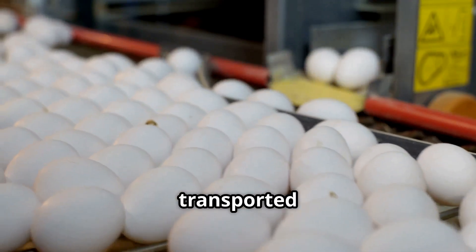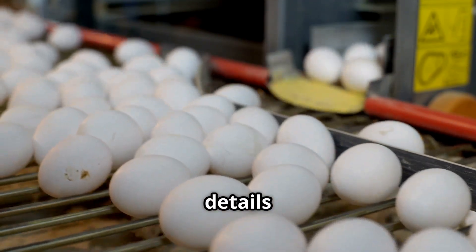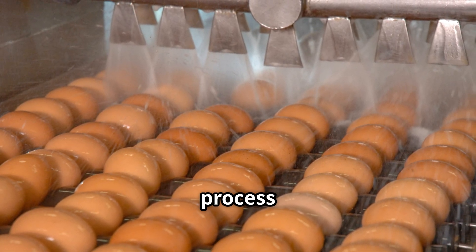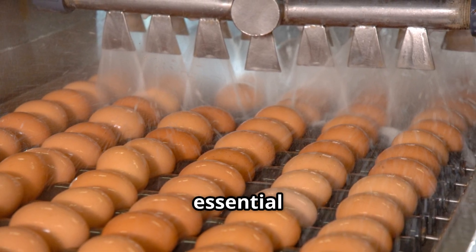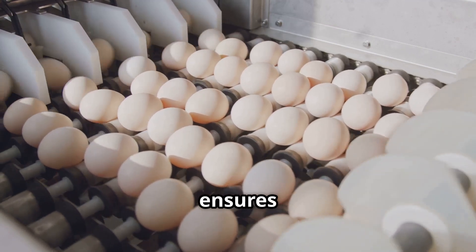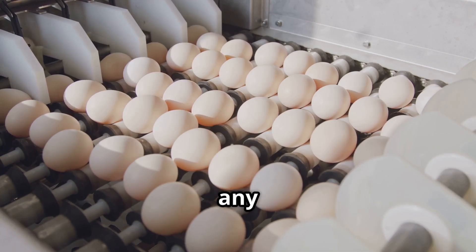After collection, eggs are transported to a factory for a series of meticulous processes. First, washing and sanitizing: eggs undergo a gentle cleaning process using warm water and food-safe detergents. This step is essential to eliminate any dirt, bacteria or contaminants on the eggshells. The washing ensures the eggs are safe for consumption and meet health standards. The machines are designed to handle eggs delicately to avoid any damage.